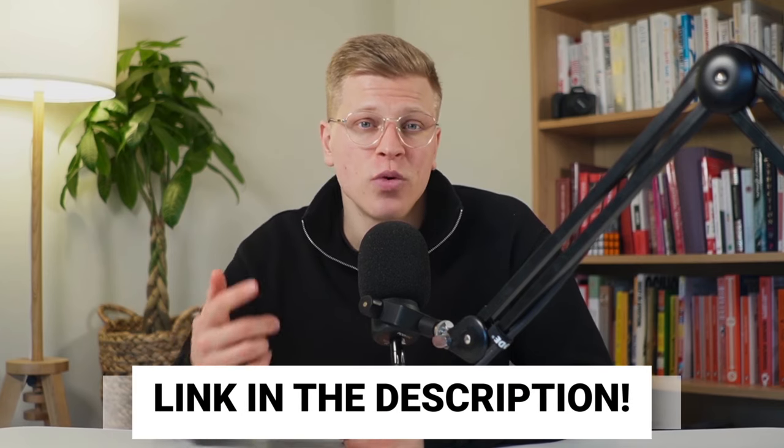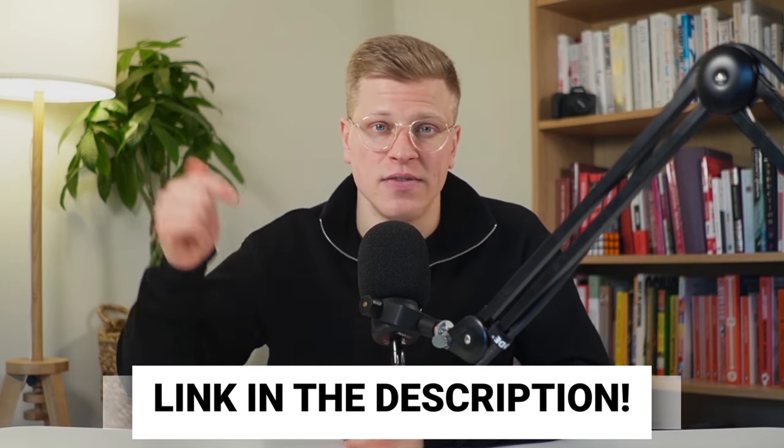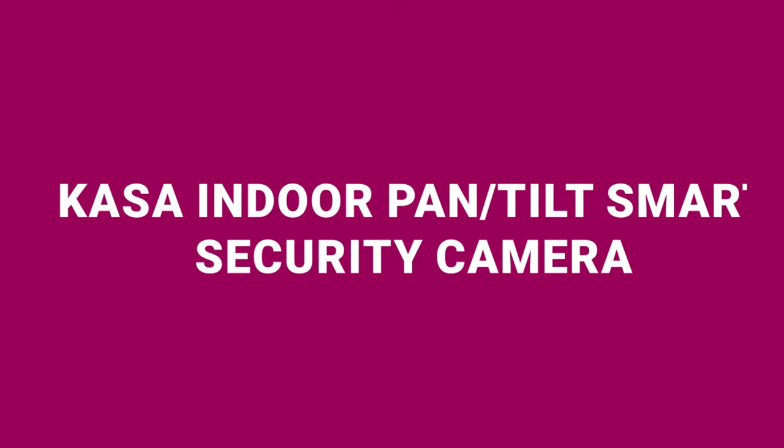All products mentioned in this video will be listed down in the description. And with that in mind, let's get started. First on my list is the Kasa Indoor Smart Security Camera, priced at $24.